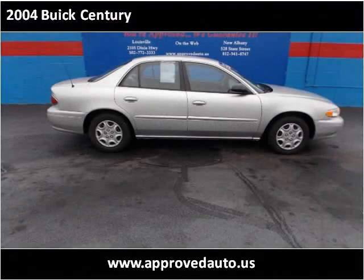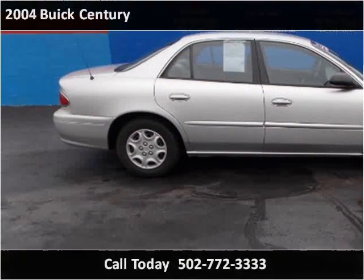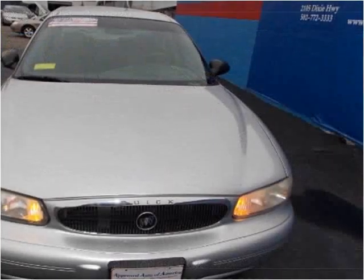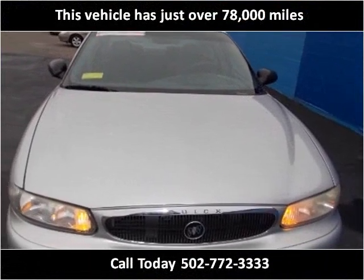This 2004 Buick Century is available from Approved Auto of America. This vehicle has just over 78,000 miles.